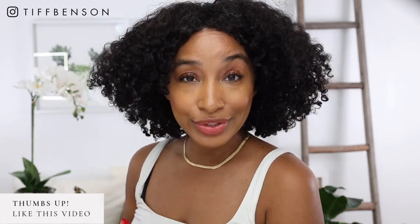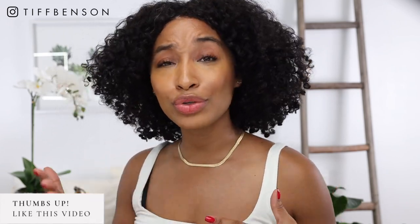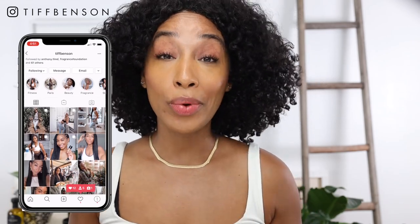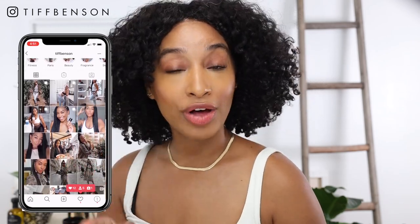If you'd like to hear my thoughts on the High Smile teeth whitening system, make sure you keep watching. Go ahead and give this video a big thumbs up to get started. If you're new to this channel, hi I'm Tiff, and this channel is all about living a more confident, beautiful, well-lived life. Having white teeth is the best way to live your best life.